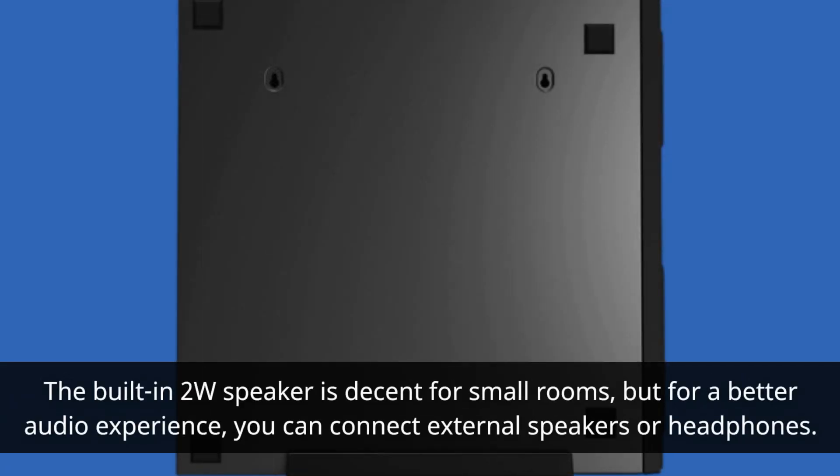The built-in 2W speaker is decent for small rooms, but for a better audio experience, you can connect external speakers or headphones.